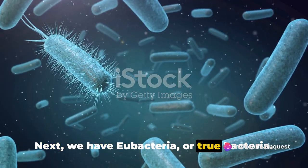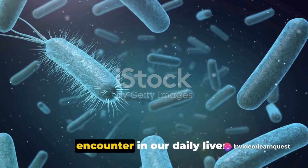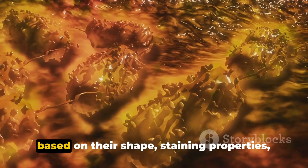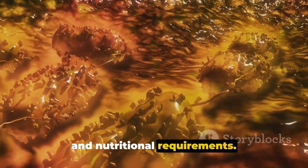Next, we have Eubacteria, or True Bacteria. These are the bacteria we usually encounter in our daily lives. Eubacteria can be further classified based on their shape, staining properties, and nutritional requirements.